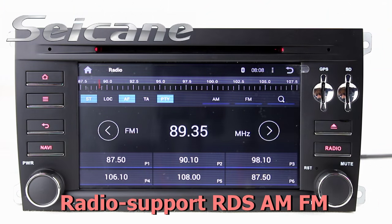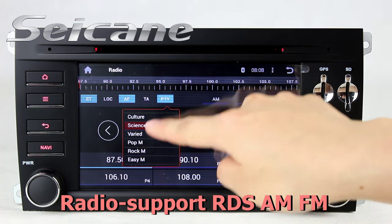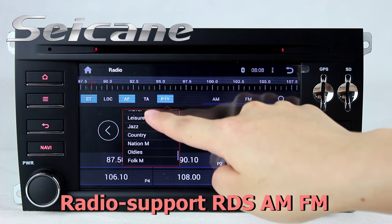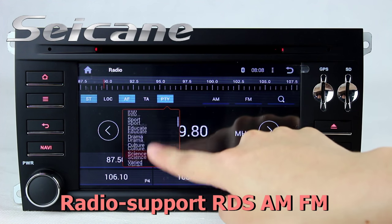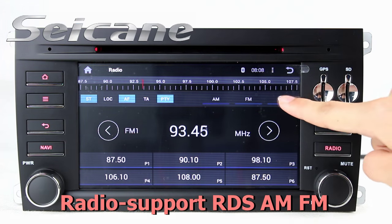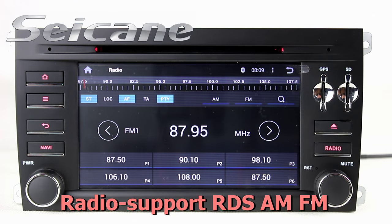You can listen to radio by selecting channels manually or automatically. It supports RDS. You can select channels by program types, and it supports both AM and FM bands. It has AF and TA function. You can shift radio to stereo status and listen to local radio stations.